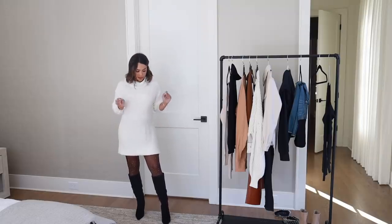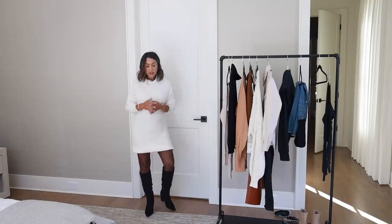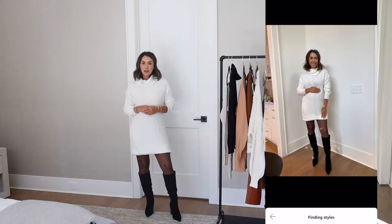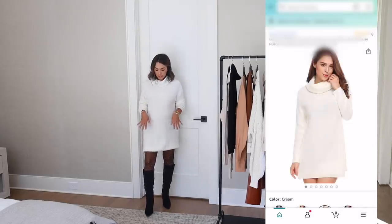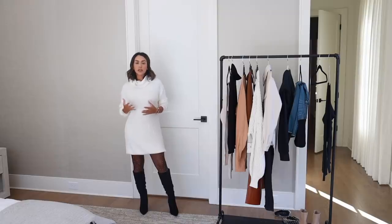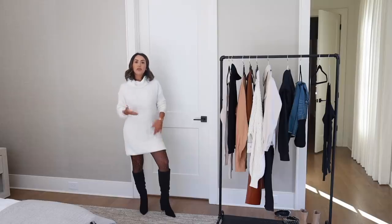These boots are super cute — suede black boots with a pointy toe, a chunky heel, kind of slouchy. The chunky heel makes them really comfortable. This is just a really easy outfit you can throw together with pieces you already have. You could also screenshot this outfit, upload it to StyleSnap in your Amazon app, and get so many recommendations for sweater dresses, tights, fishnet tights, and black boots. They give so many options, which is great — especially if something's sold out and you want to find something similar but don't know how to describe it.